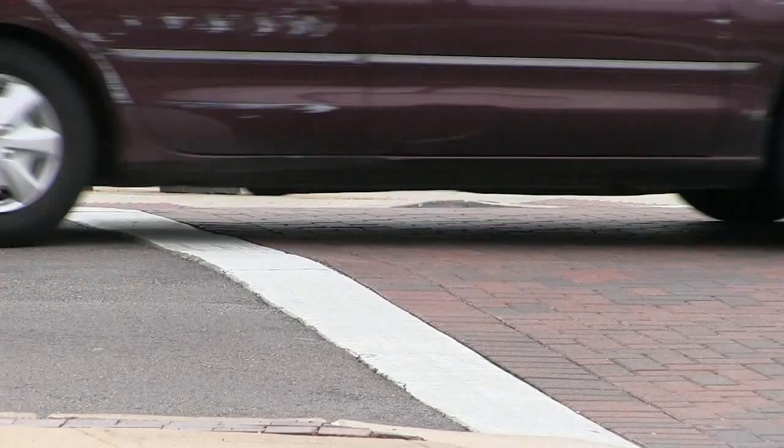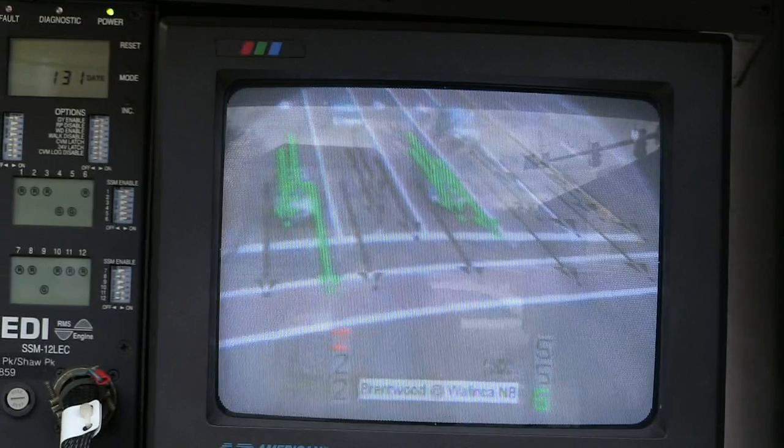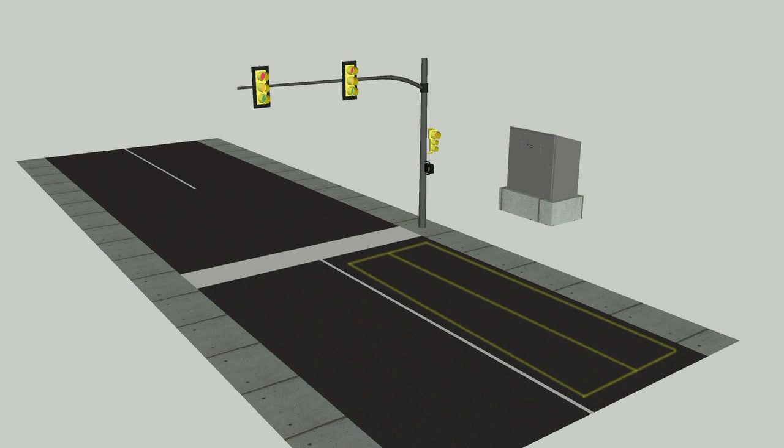The Traffic Signal Improvement Project has three main components. The first is Traffic Signal Detection. Many intersections have detection that determines when a vehicle has approached the intersection. The primary types include the traditional magnetic induction loop — you may see a rectangle in the pavement that's been saw cut, with a wire in the pavement and electricity running through it that picks up the steel in your vehicle, signaling the controller panel that a car is there. That's the oldest technology and most widely used.